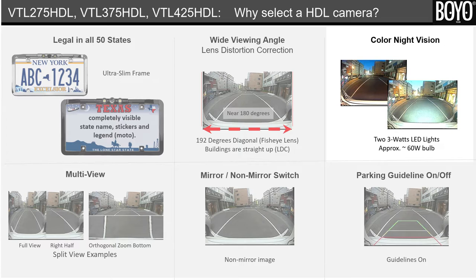Third, color night vision. There are two bright 3-watt white LED lights, which can be as bright as 60-watt light bulbs. These will provide color pictures in low ambient light or dark surroundings.